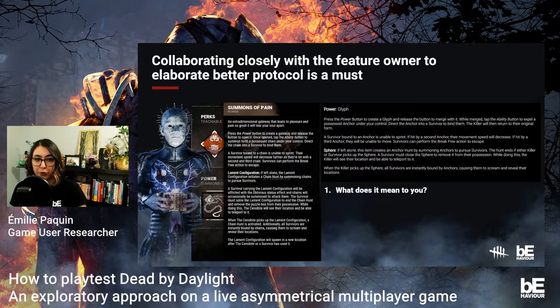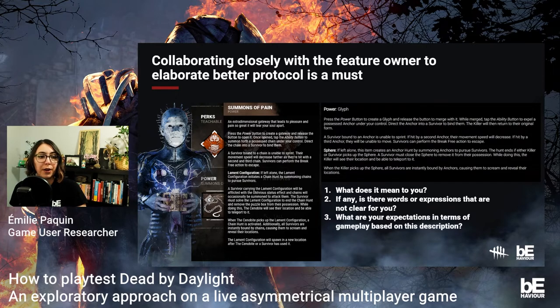In the game, the information about the power — as demonstrated with the Cenobite — only covers the power, ability, and how to use it in a match. We try to recreate the same thing. In a short individual interview, we ask the participant to read out loud the description and after each paragraph, we ask three questions: What does it mean to you? Are there words or expressions that are not clear, and why? What are your expectations in terms of gameplay based on this description? We quickly see the discrepancy between the design and participant expectations, and how they would naturally play the killer. With trials and errors, we were able to measure the learning curve, strategies considered best, and power efficiency depending on each killer.